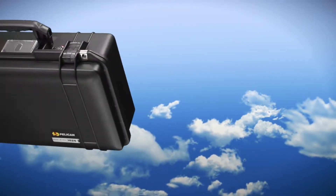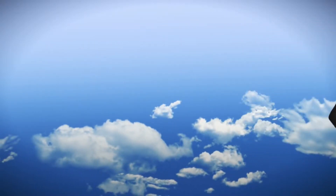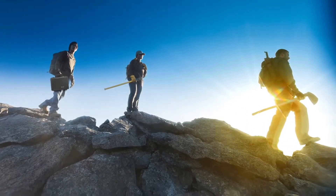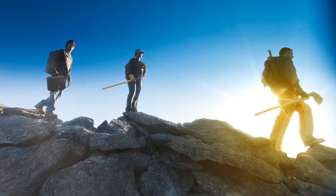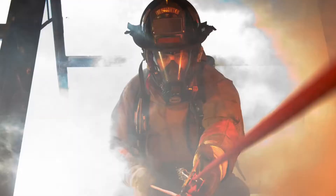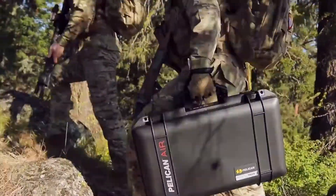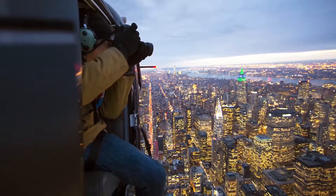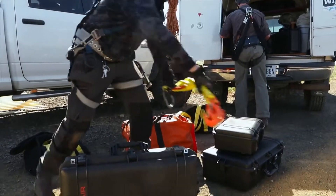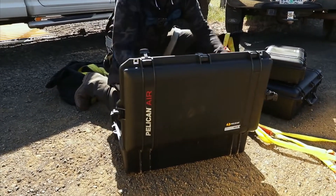They're still Pelican through and through, and they're still guaranteed for life. The new Pelican Air cases still take brutal punishment while keeping the tools of your trade perfectly intact. Whether it's law enforcement, or firefighting, military, or any number of intense industrial professions, serious pros know their success relies on keeping their equipment safe, and they rely on Pelican.